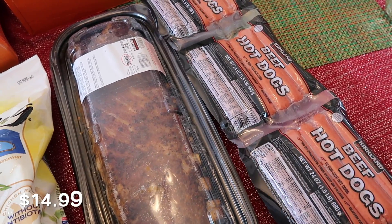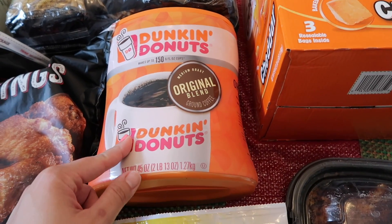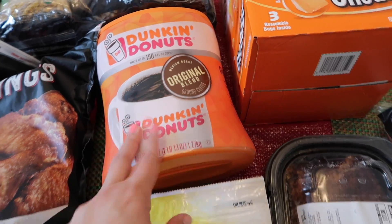Got some beef hot dogs, Goldfish for the kids' snacks, and then I picked up some coffee — Dunkin' Donuts. This is already ground coffee.